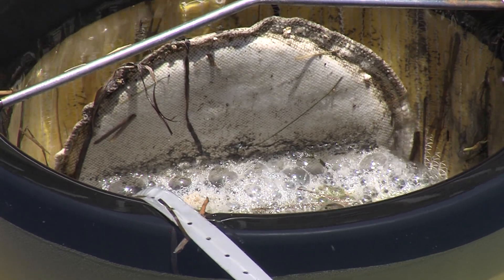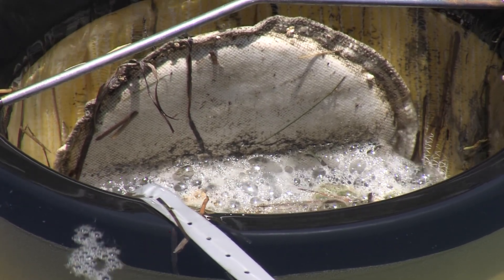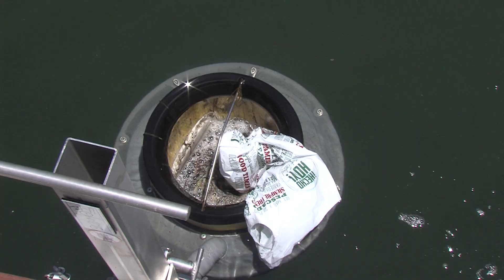Now there are about 720 sea bins in more than 40 countries around the world. Between the 720 units, every day we're collecting around 2 to 2.2 tons of litter. And if you times that by 365, it starts to really add up.